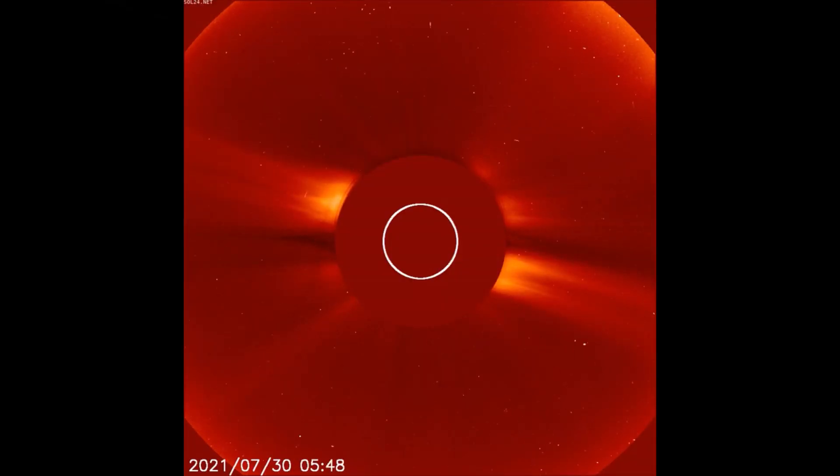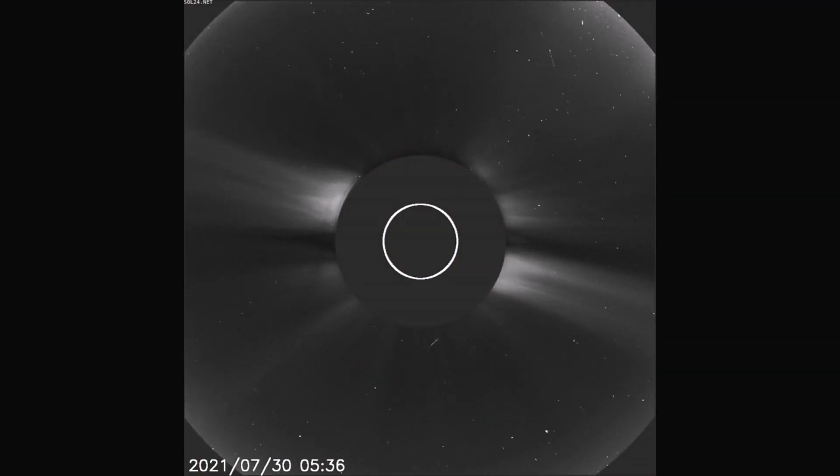Starting off today with the LASCOC2 filter, with a solar flare that occurred on the 30th. Also, at the 10 o'clock position, another solar flare seems poised to erupt from the surface of the sun. Here's another look at the flare using the ink filter.